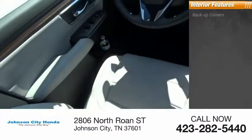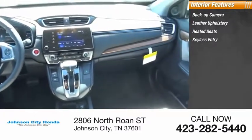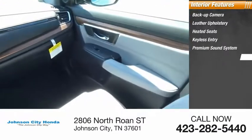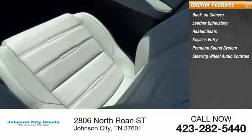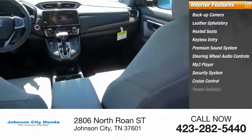Inside you'll find backup camera, leather upholstery, heated seats, keyless entry, premium sound system, steering wheel audio controls, MP3 player, security system, cruise control, power outlets.